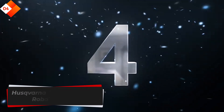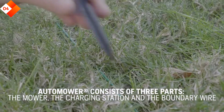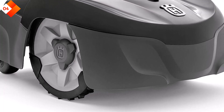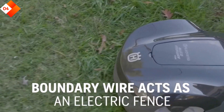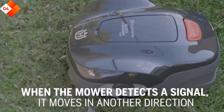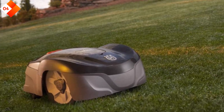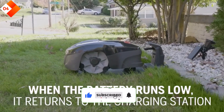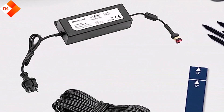Number 4: Husqvarna Automower 115H Robotic Mower. The Husqvarna Automower 115H is a top-tier choice for those seeking a reliable and efficient lawn care companion. Built with cutting-edge technology and renowned craftsmanship, this mower delivers exceptional performance and takes the hassle out of maintaining a pristine lawn. Designed for lawns up to 0.4 acres, its weather-resistant construction allows it to operate in various weather conditions throughout the year. The intuitive control panel lets you set mowing schedules, adjust cutting height, and monitor its progress.